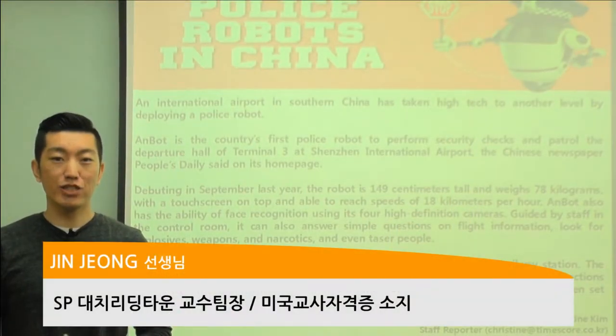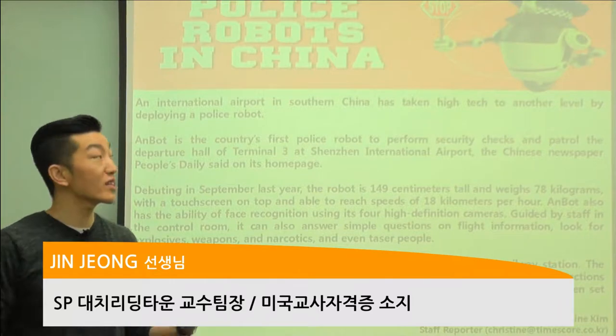Hello everyone. It's good to see you again. It's Jin Teacher coming to you from Reading Town. Let's take a look at today's article.